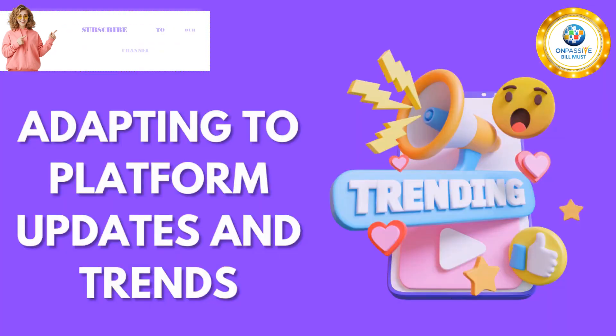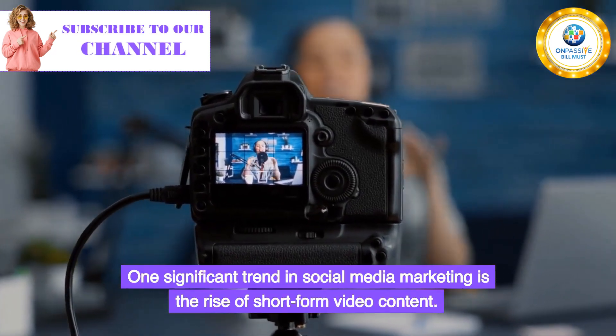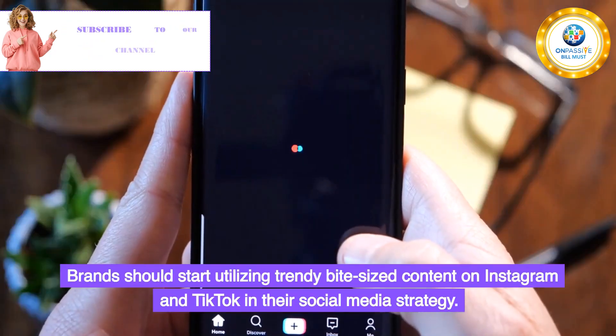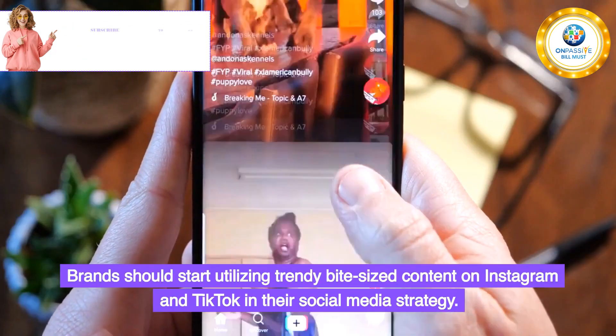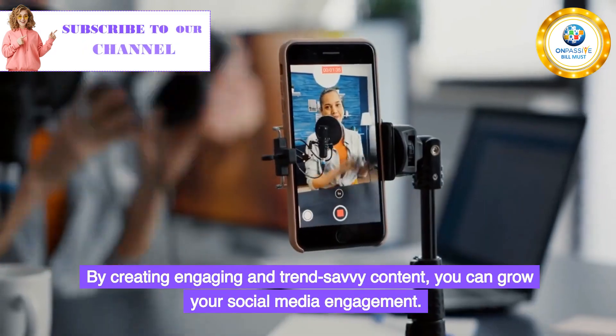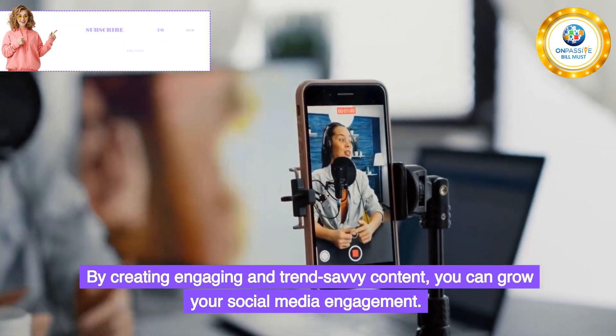Adapting to Platform Updates and Trends. One significant trend in social media marketing is the rise of short-form video content. Brands should start utilizing trendy bite-sized content on Instagram and TikTok in their social media strategy. By creating engaging and trend-savvy content, you can grow your social media engagement.